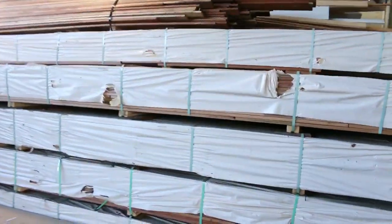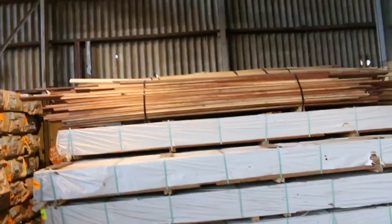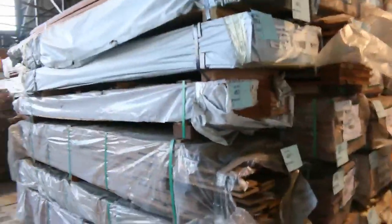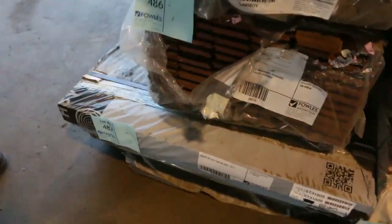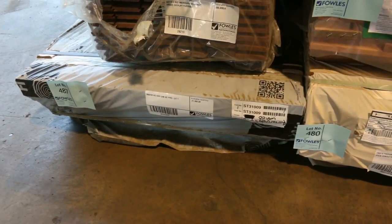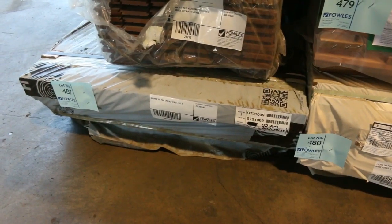We've got heaps and heaps of decking this week in the auction — lots of spotted gum, 86x19, also 135x19. A whole heap of Vic ash. Have a look at lot number 487 — this is an absolutely massive pack, 900x68 laminated ash, three pieces at 7.1 metres. Absolutely massive. There's almost a tree in each piece.